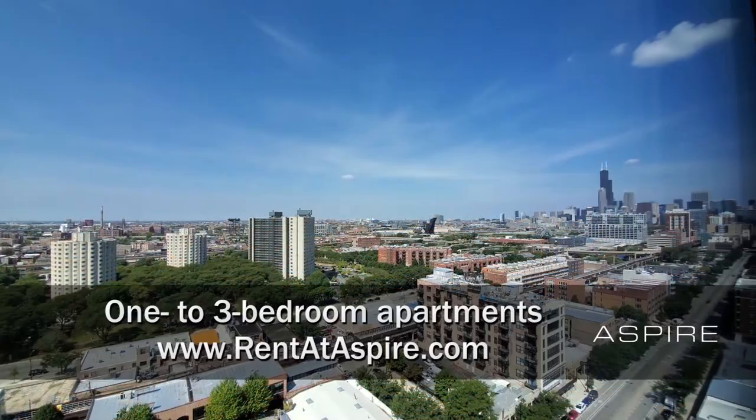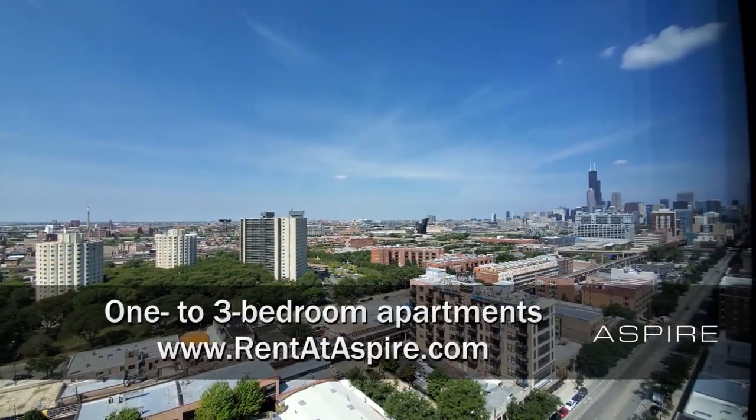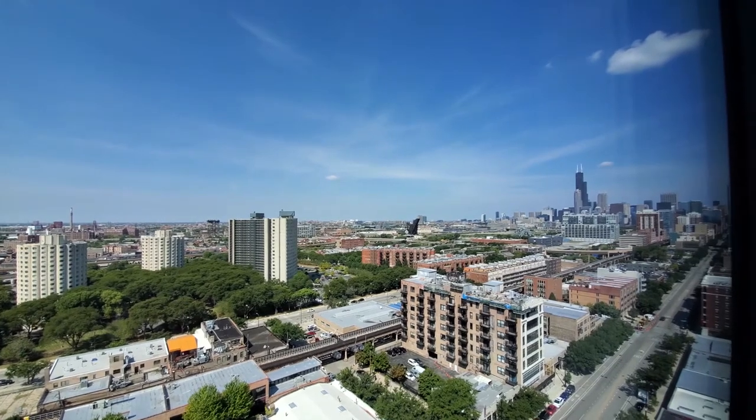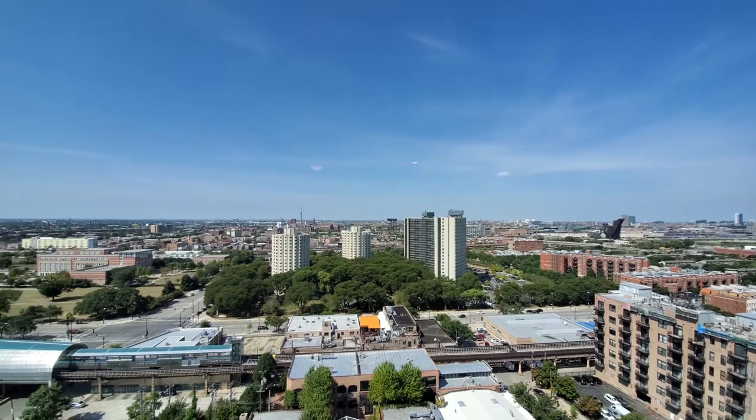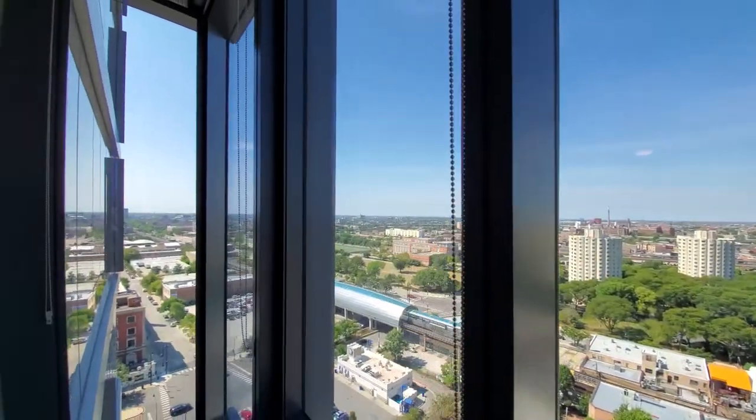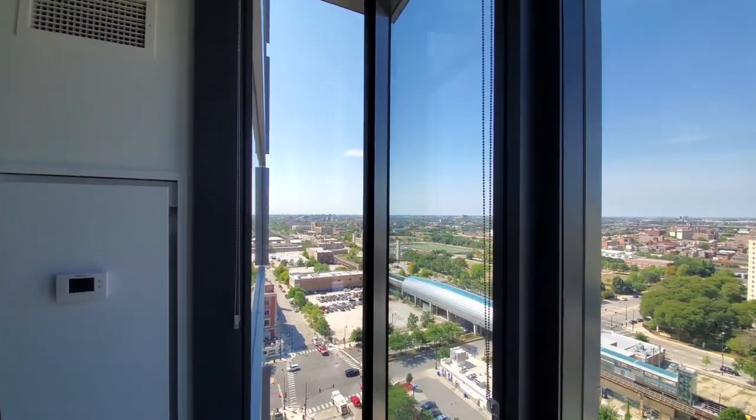I'm in apartment 1812, a one-bedroom, looking northwest toward the Willis Tower in the West Loop, bending around toward the west, and looking at a wing wall that faces south.